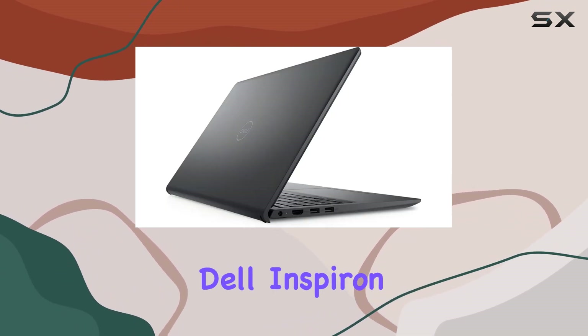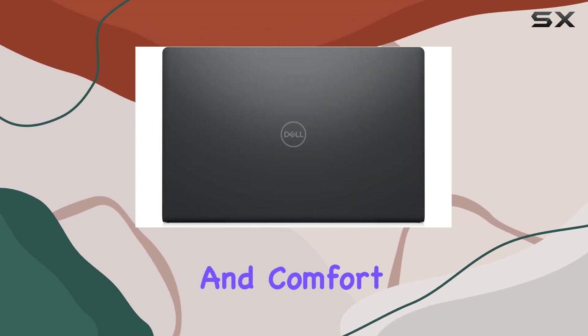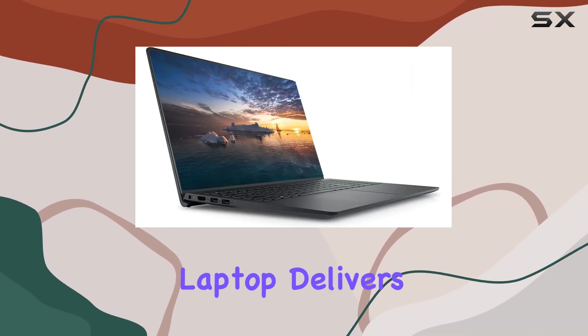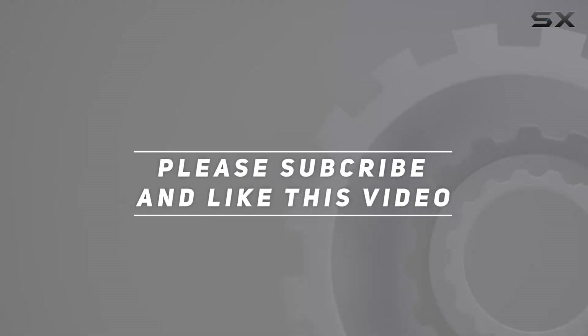In conclusion, the Dell Inspiron 3000 Business Laptop combines power, efficiency, and comfort in one sleek package. Whether you're tackling work tasks or enjoying multimedia content, this laptop delivers on all fronts. Check out the video description for the updated price, and thank you for watching this video.